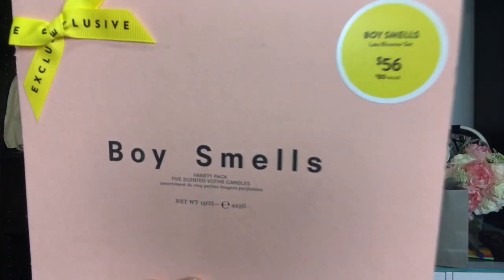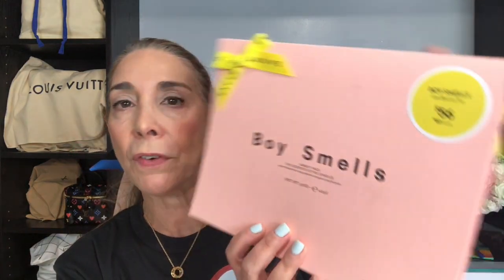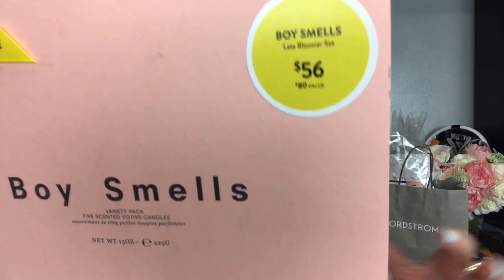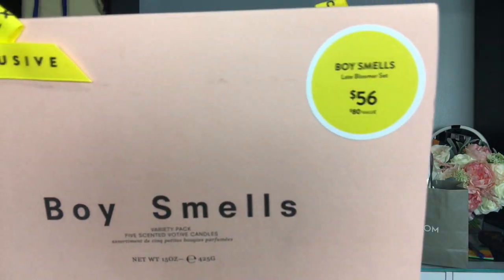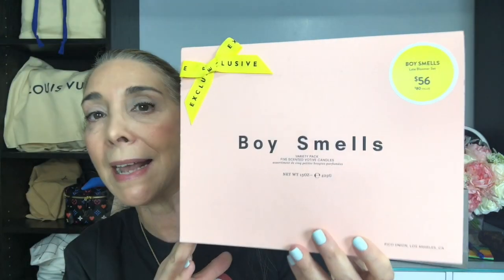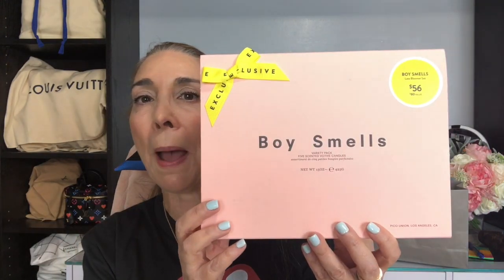Moving right along, the next thing that I picked up is a candle set — this is the Boy Smells. I have never tried these, but they have five votives inside. They have one called the Cameo, Prunus, Petal, Gardener, and Les. I love having small little candles around the house and in my purse room, so I picked this one up. I'm excited to try it — they seem to smell really good.